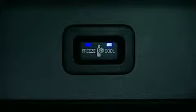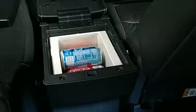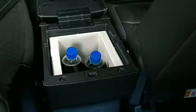A cool/freeze switch is located on the front of the console unit. The spacious refrigerator compartment can hold up to seven 12-ounce cans, four half-liter bottles, or two 20-ounce bottles.